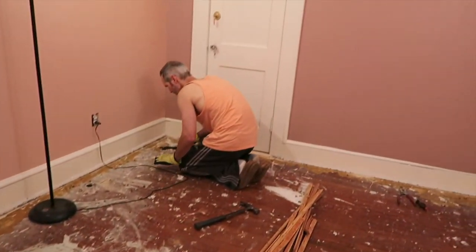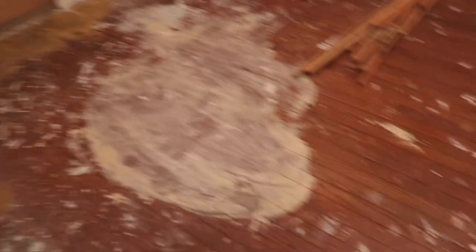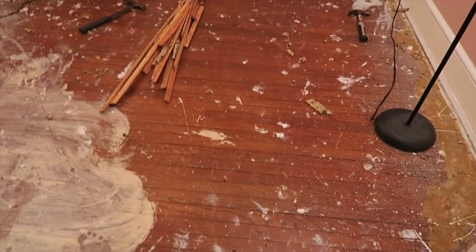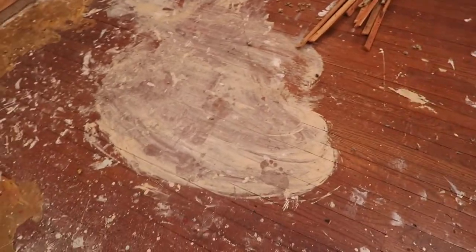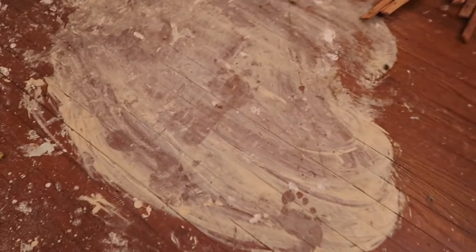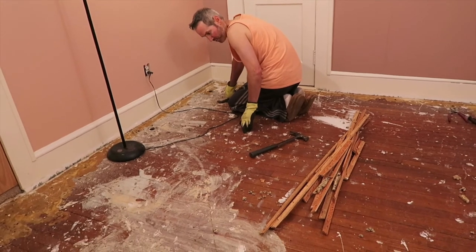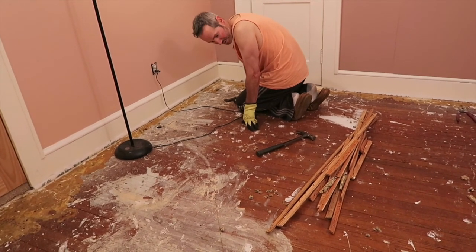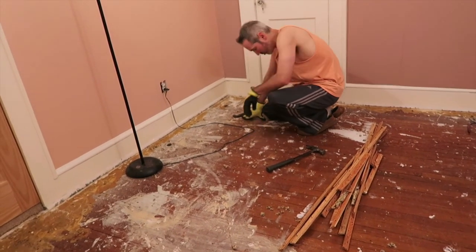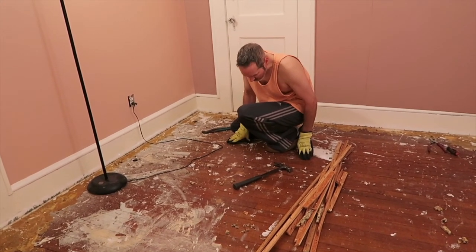This house was built in what, the 20s? 1926. Yeah, and this is the original floor — same as in the living room and dining room. But I don't know what happened here. There's paint and footprints. I looked at it from the bottom up. You can see where the nails go right through to the floor. And considering it's almost 100 years old, it's really not in terrible, terrible shape.